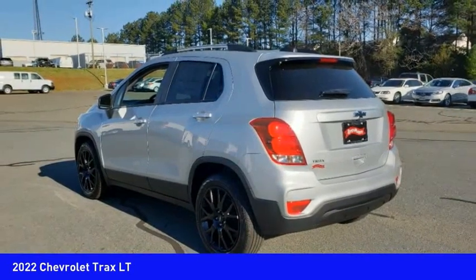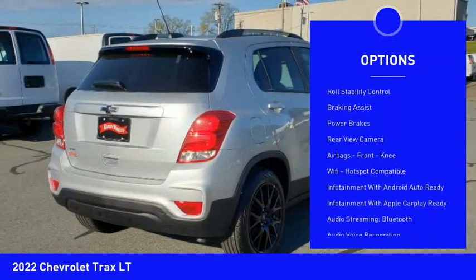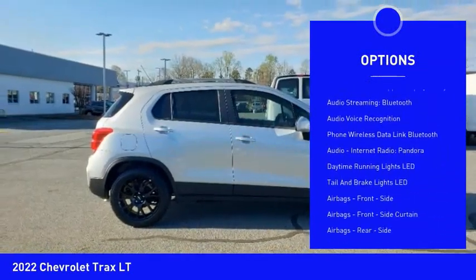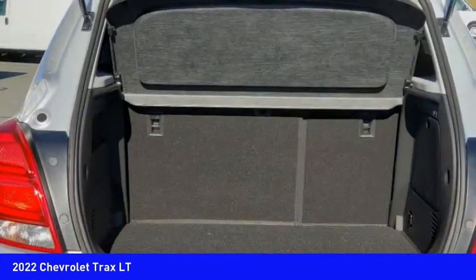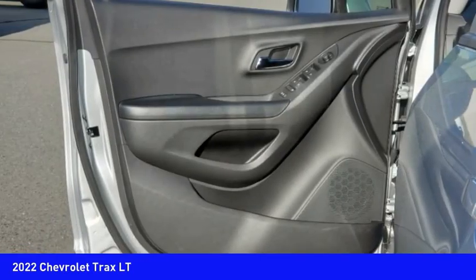Here are some of this vehicle's great options: power windows with safety reverse, remote engine start, traction control, stability control, roll stability control, braking assist, power brakes, rearview camera, airbags, front knee airbag, and Wi-Fi hotspot compatible. Drive away with a great deal on this vehicle.